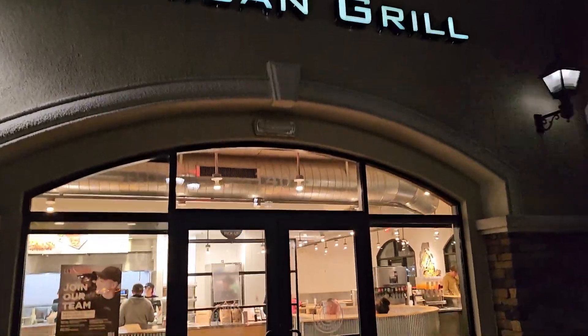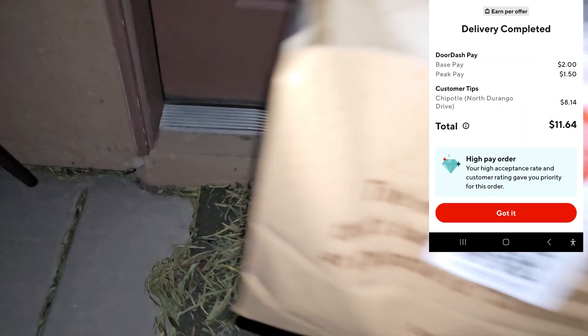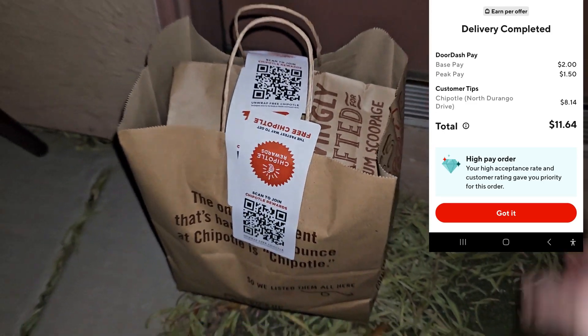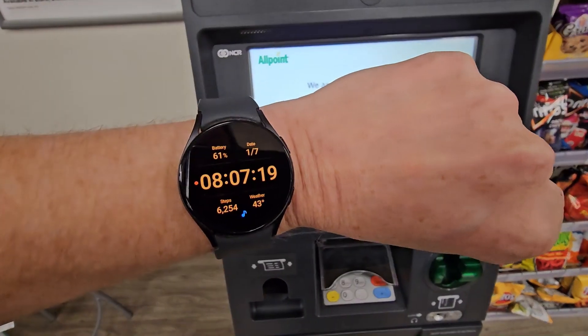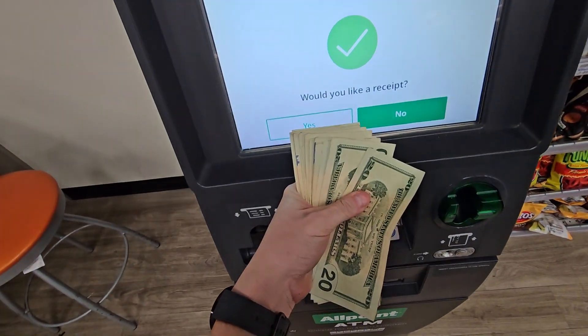Chipotle Mexican Grill next at $6 plus. Chipotle arriving at the door — enjoy your Chipotle meal. Today wasn't too bad of a shift. It's 8:07 at night — time to cash out the money we made today.